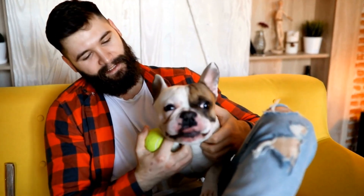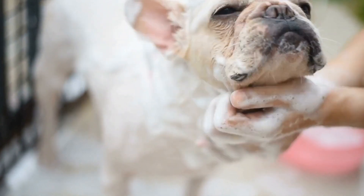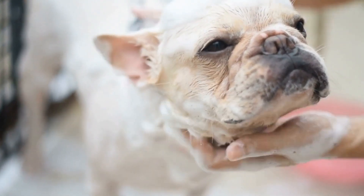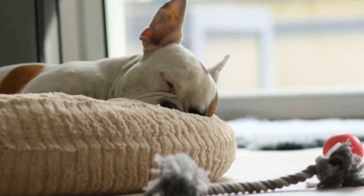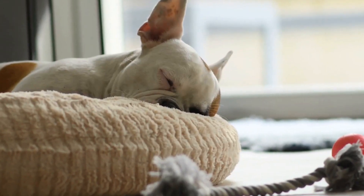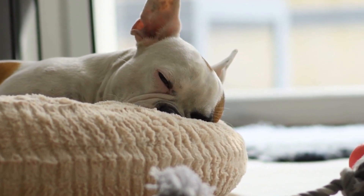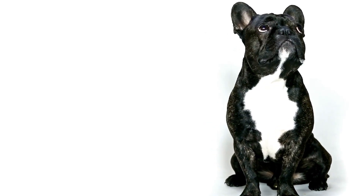1. Understand the Reasons Why French Bulldogs Dig. Before diving into the methods to stop your French Bulldog from digging, it's essential to understand why they do it. There are several reasons why dogs dig. A. Boredom: French Bulldogs are lively and intelligent dogs that require mental stimulation. If they aren't provided with enough activities and toys to keep them occupied, digging may become their go-to entertainment.